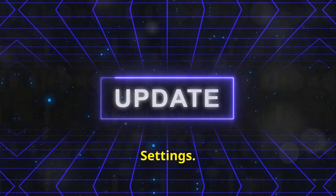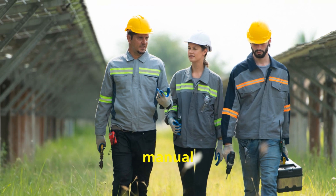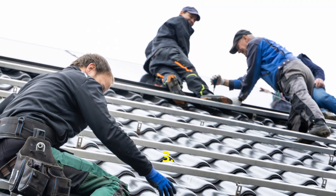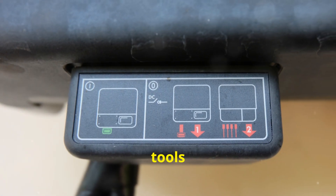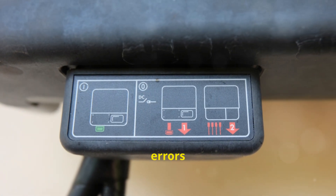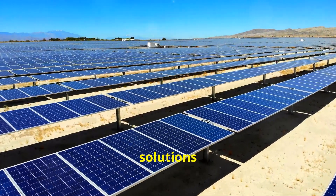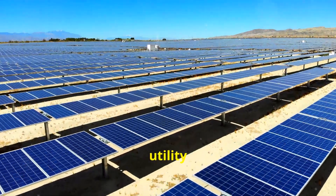Two, advanced settings. Consult the solar inverter manual or contact their support to adjust settings that can help mitigate these errors. Three, monitoring. Use the inverter's monitoring tools to track when and why these errors are happening. This data can be valuable when discussing solutions with your installer or utility provider.